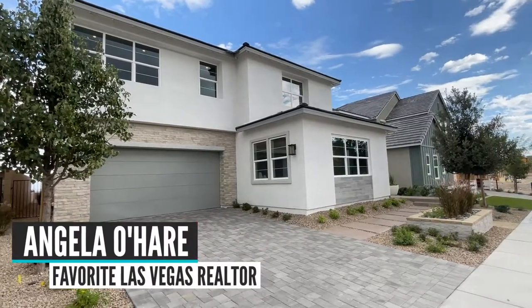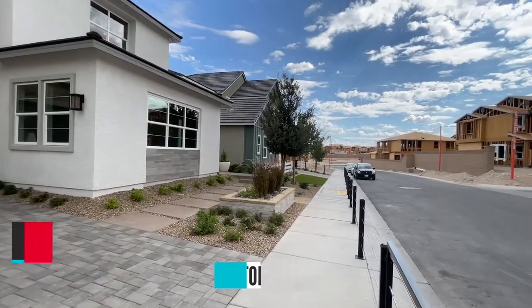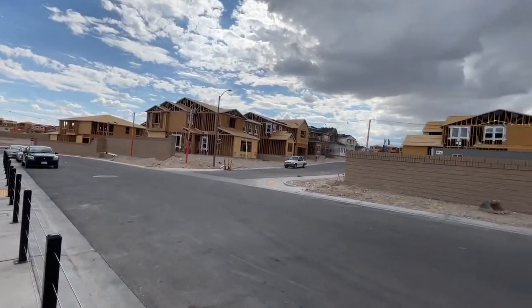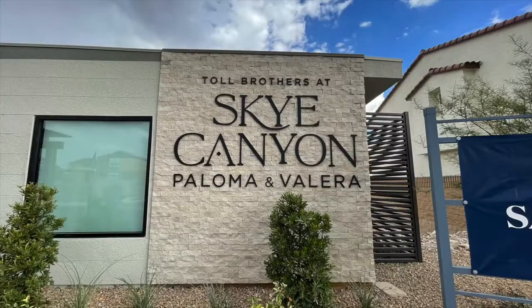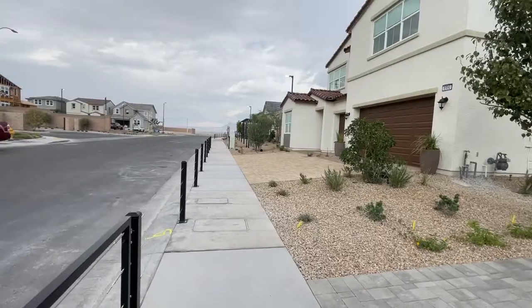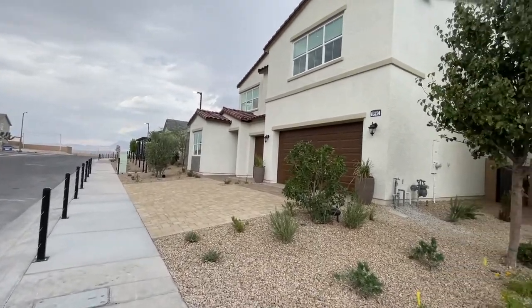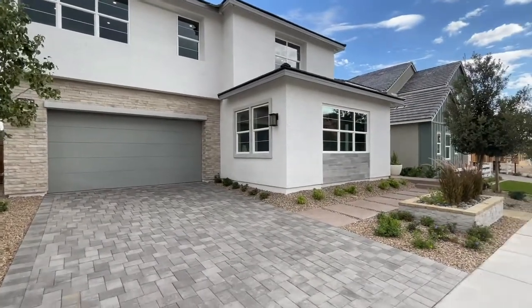Hey everyone, Angela O'Hare here, your favorite Las Vegas realtor, and today I am up in Sky Canyon taking a video tour of all the model homes up here. It's called Paloma and Valera by Toll Brothers. They have two different collections, six model homes to choose from. The Paloma is more smaller homes where the Valera are much larger homes. It is a gated community.